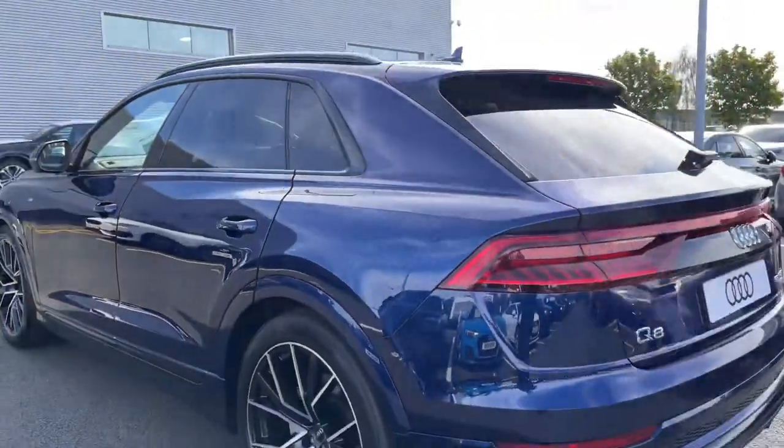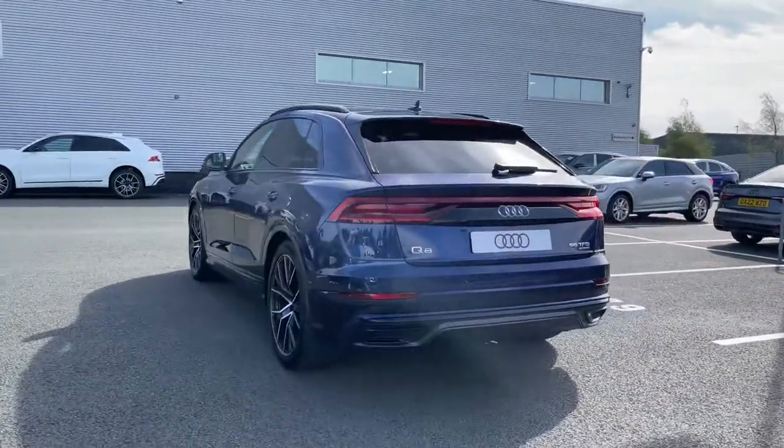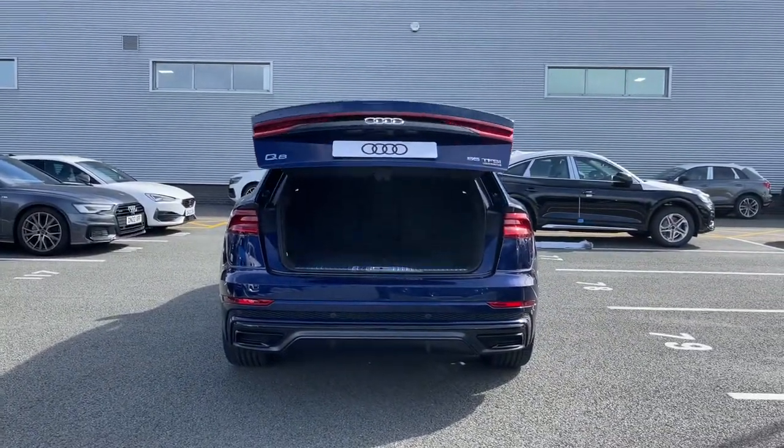Making our way towards the rear of the vehicle, we have the rear LED light bar which gives a real dynamic look to the vehicle when driving at night. A double press of the button on the key opens the rear powered tailgate automatically.